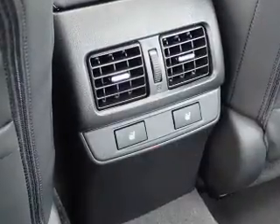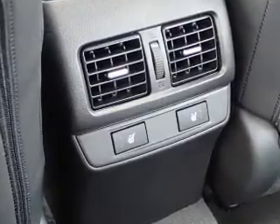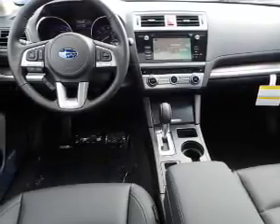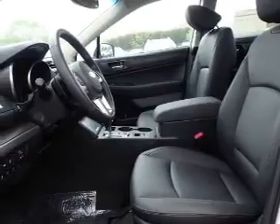Inside you'll find leather seats, heated seats, Bluetooth connectivity, digital radio, Sirius XM satellite radio, digital audio input, steering wheel controls, and a premium sound system.